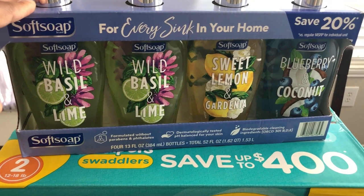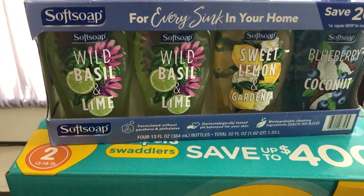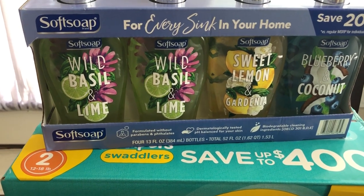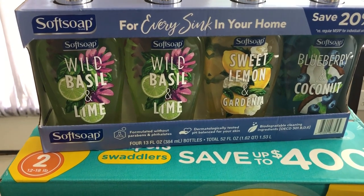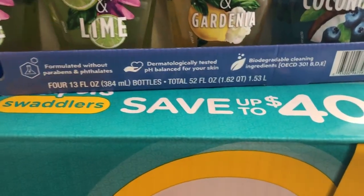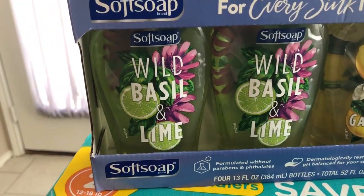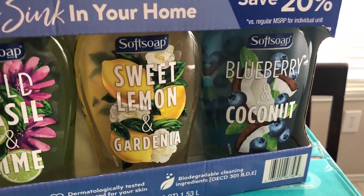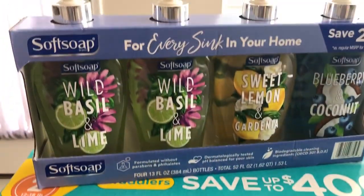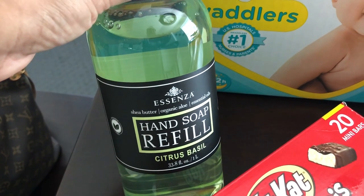I was really excited to finally find hand soap. The last time — well, actually my husband did a Sam's haul — he could not find any soap there, and so they finally had it. This was $9.98 for four of them and they are 13 ounces each. You get two wild basil and lime, one sweet lemon and gardenia, and one blueberry and coconut. When he went last time and couldn't find this soap, he ended up getting a refill and we really liked the scent, so I got another one.